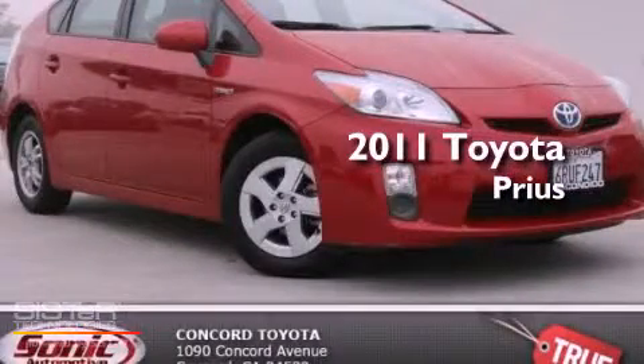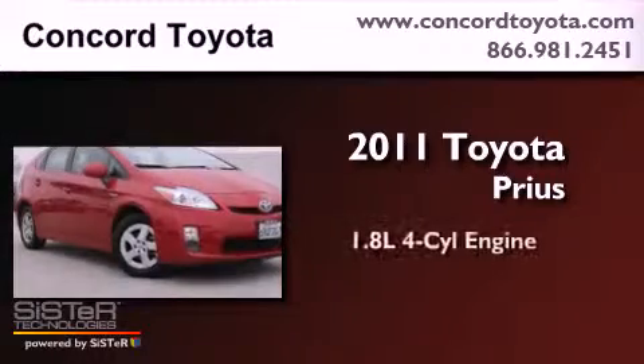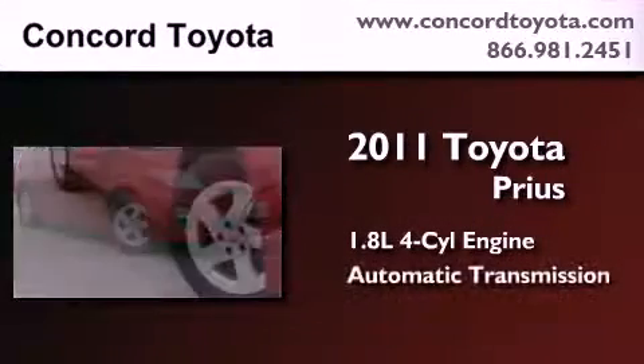This is a certified pre-owned 2011 Toyota Prius. It has a 1.8-liter four-cylinder engine and an automatic transmission.